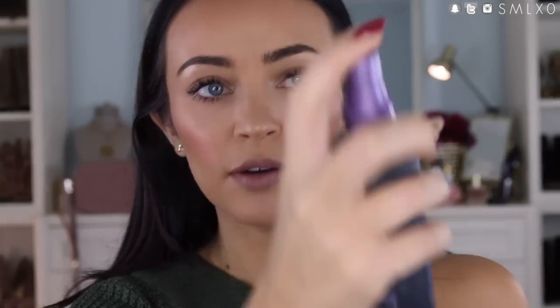Then just spray your face again because you know how we do here. I'm almost out — and that's it, my friends. So if I have makeup on on a day-to-day basis and I'm not doing anything crazy, this is what I'm going to wear. I hope you guys like it, thank you so much for watching, and I'll talk to you guys soon.